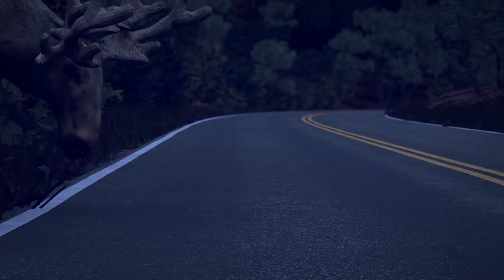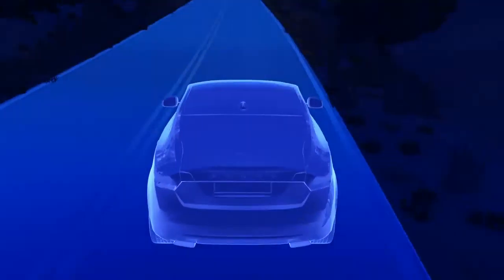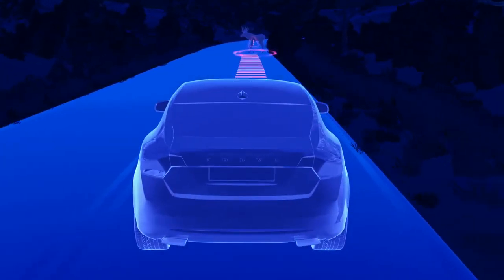The XC90 was the first and very important step towards that vision. The S90 is following that and taking the next step towards this vision with two world firsts, one of which is large animal detection.